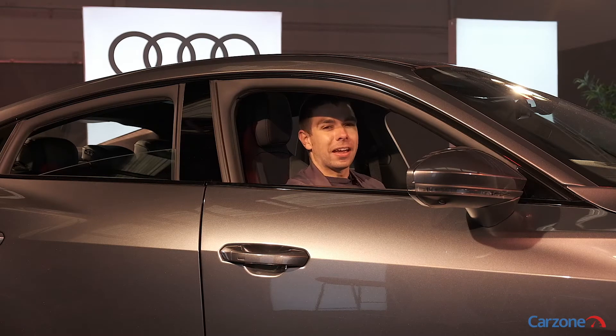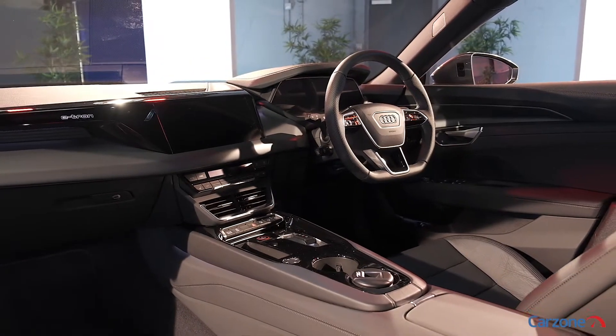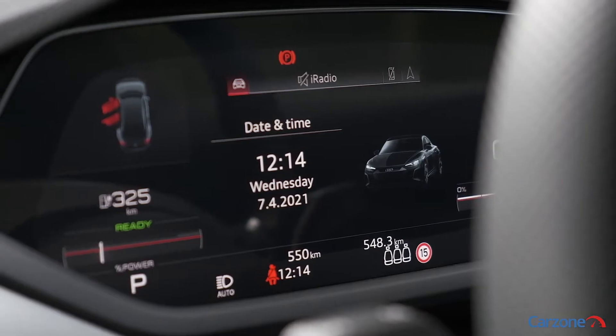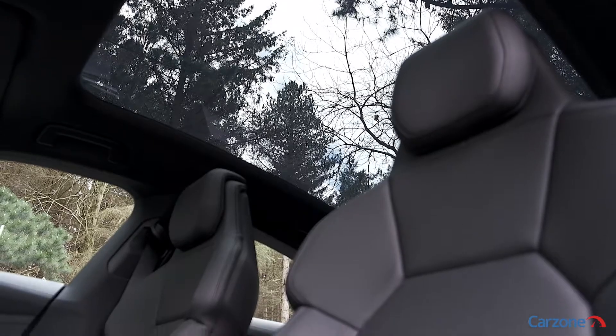Inside, as you would expect, the e-tron GT has Audi's latest and greatest tech, with large infotainment screens and a clever heads-up display. It's also nice to see that Audi has retained some physical buttons for controlling the aircon and other functions.